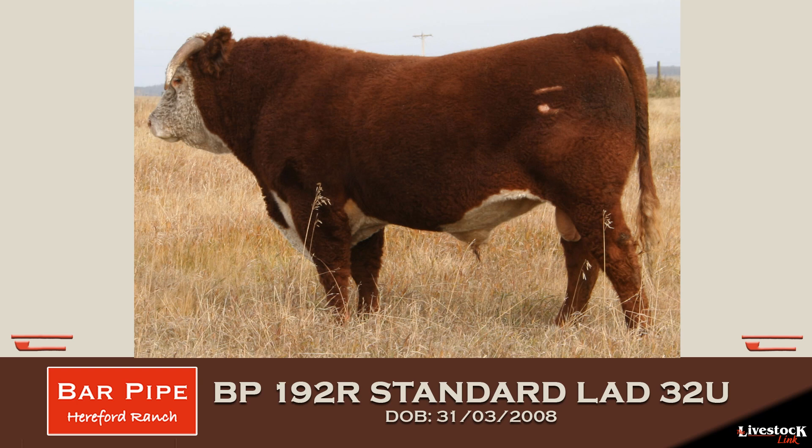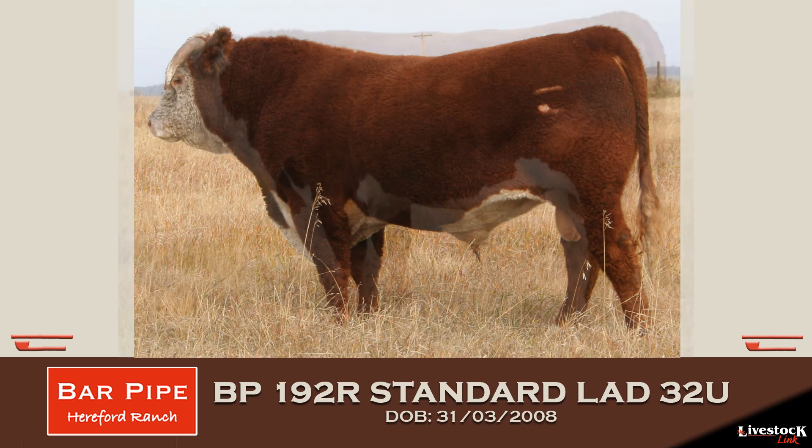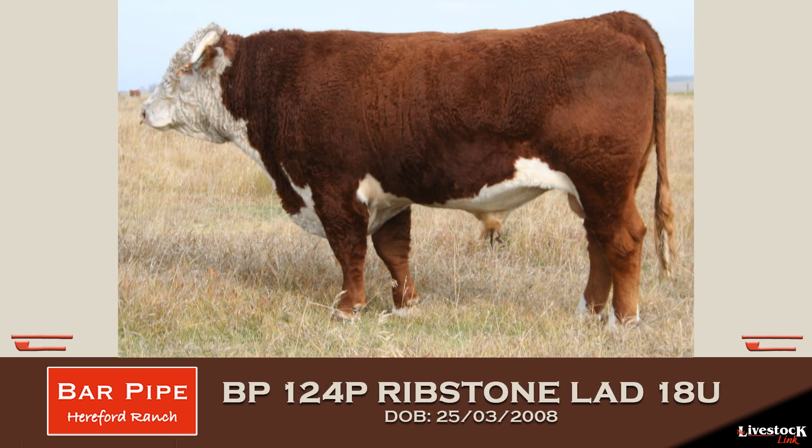He's actually owned in partnership with S&S Herefords, and they've used him very successfully the last two years on their heifers too. He probably breeds about 70 to 80 heifers every year. So having bulls that we can, with confidence, use on our heifer crop is really important to us.